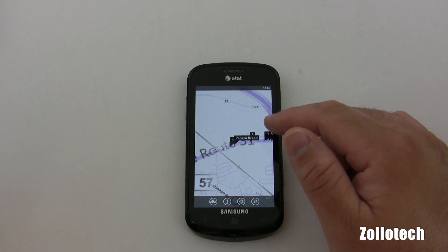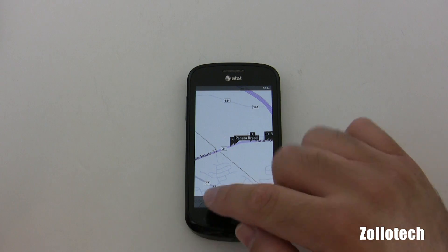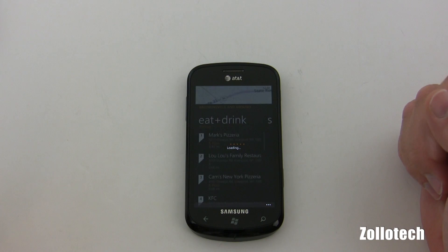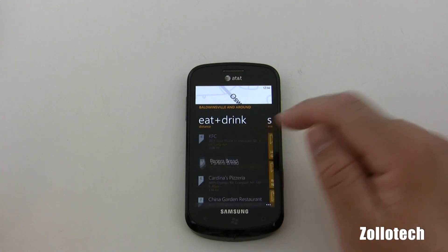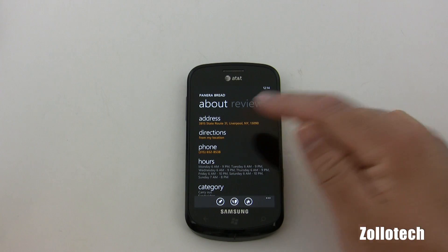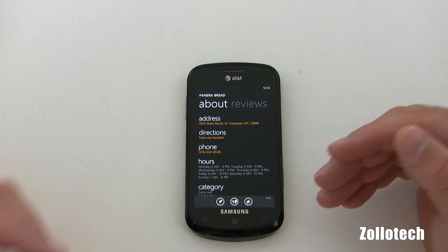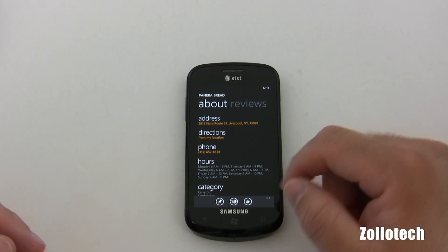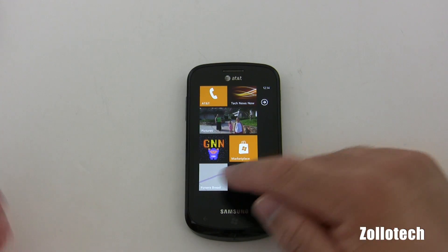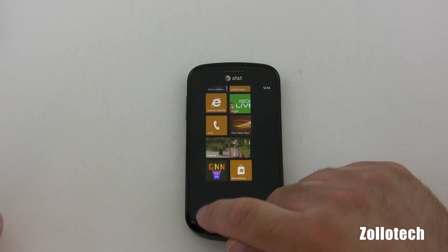The address is going to show me where it is in relation to my location. We also have voice navigation based on where we are. If we hit directions, it will bring us to a map and give us turn-by-turn directions. We also have the option to pin it to the home screen — because I like Panera Bread a lot, I guess.